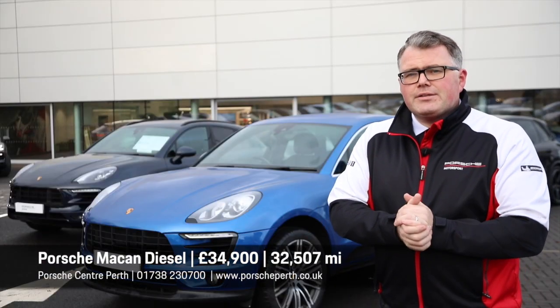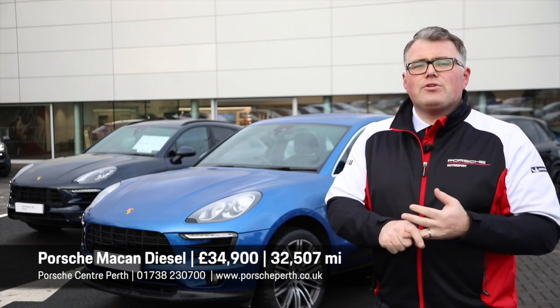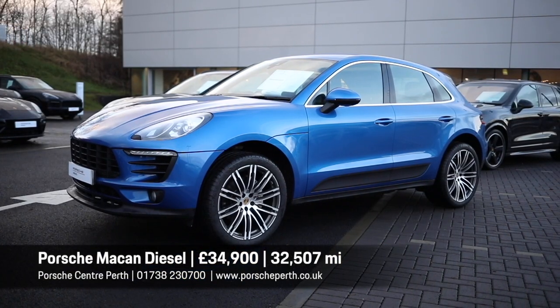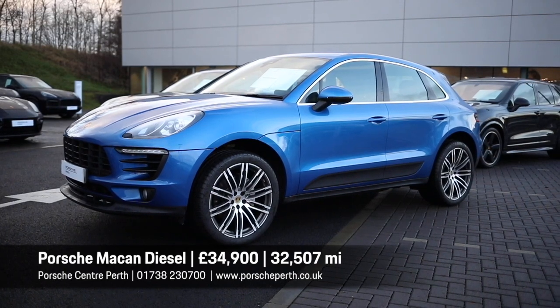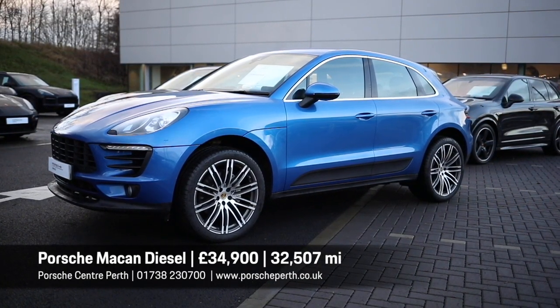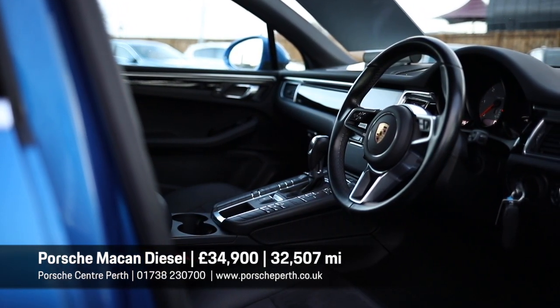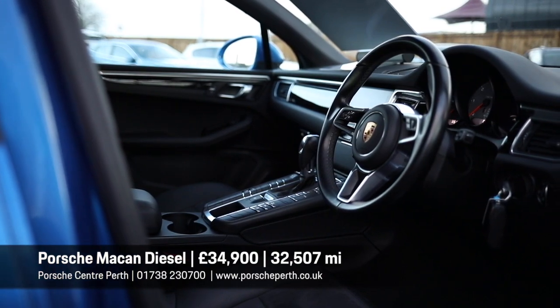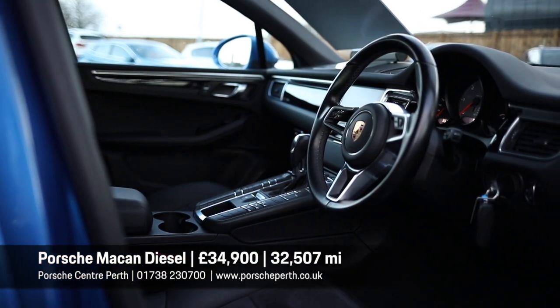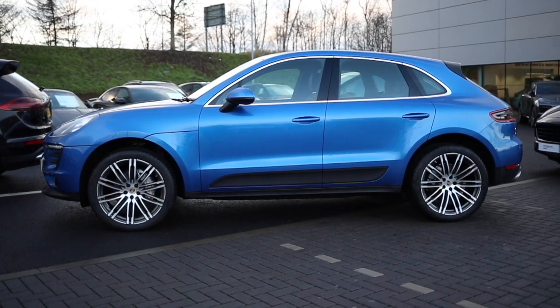How about this for an entry into the Porsche brand? A 2016 Macan diesel — that's the S variant with 252 brake horsepower. It's finished in sapphire blue. It's only done 32,500 miles and we're marketing it for £34,900. It's got the 21-inch 911 turbo design wheels, half leather, half Alcantara interior, and it's also got the latest PCM navigation system for this generation of Macan. So you've got Bluetooth streaming for music, navigation, and digital radio. Fantastic piece of kit.